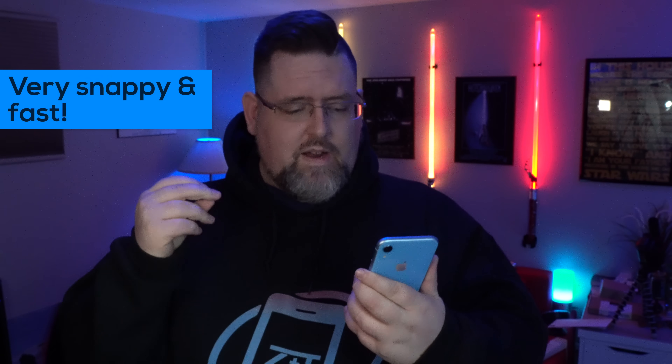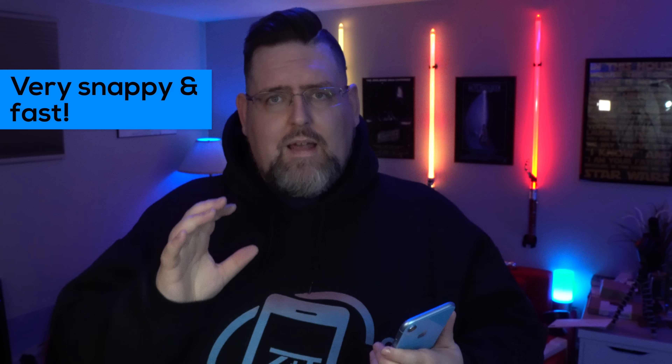All right, so this is 24 hours later with the iPhone XR — or R, or Zarr, I don't know what name you want to call it — but my impressions so far after 24 hours are: I'm impressed. The single lens system is working great. The form factor is exactly the way I like it. I love the color of this blue right here. I really like the aluminum band going around here, and everything seems to be working really well. It's very snappy, very easy to use.